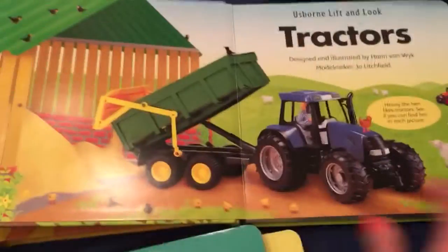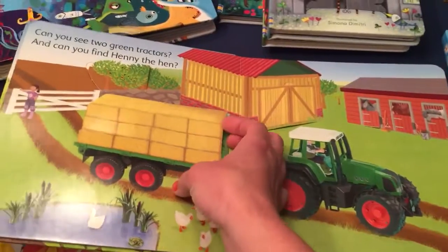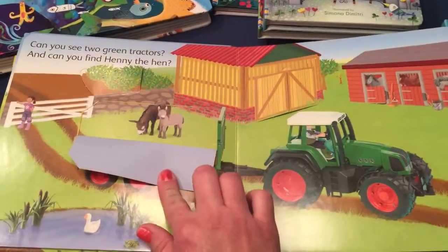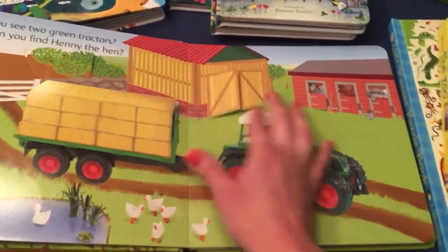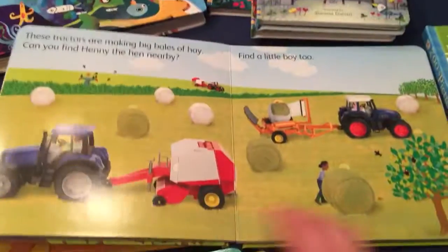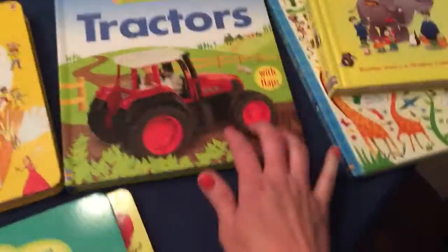Lift-a-Flap Tractor is for little kids — I would say up to age two. Just very basic with nice thick flaps for the little ones. I also have trains in this series.